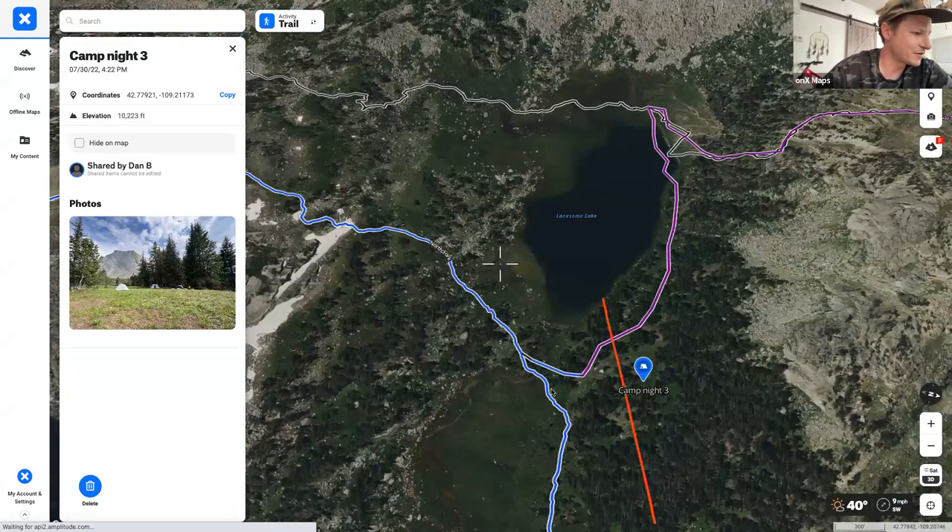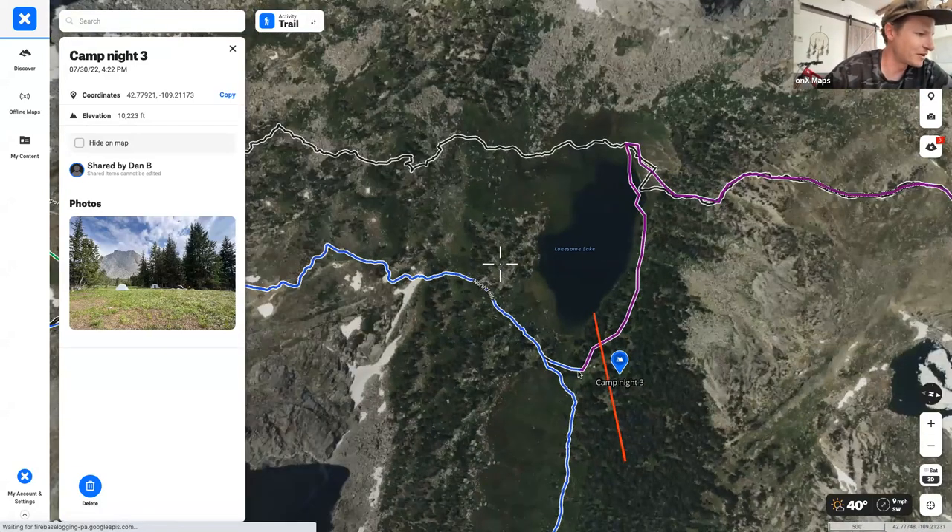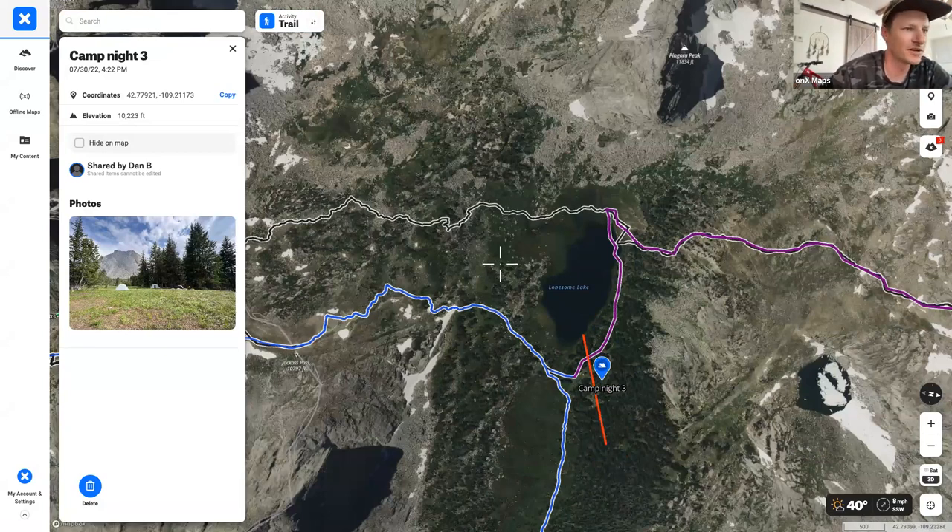That's night three. When picking a campsite at this particular lake, using the line tool to verify you're the required distance away is probably your best bet. Moving on to night four.